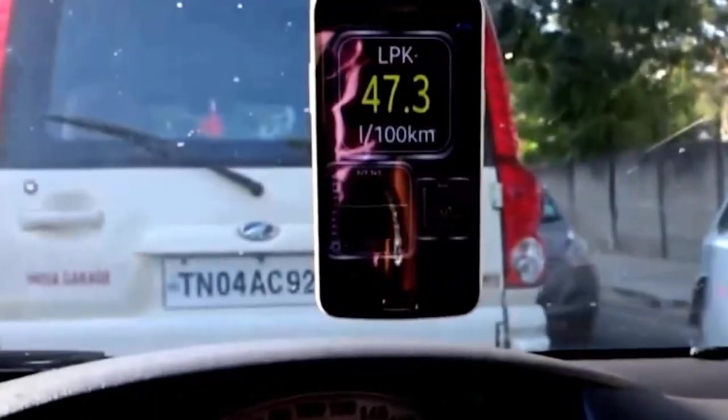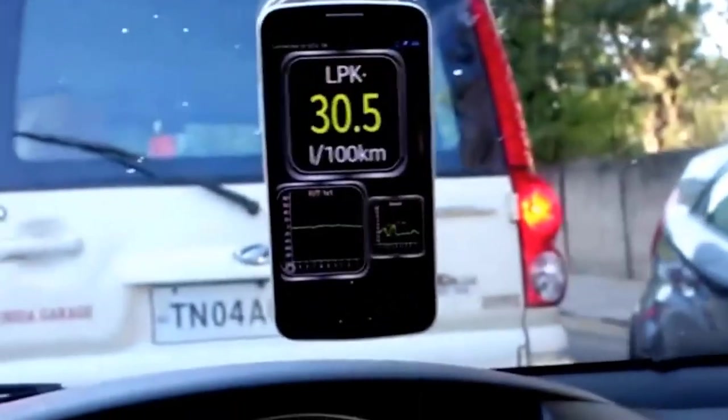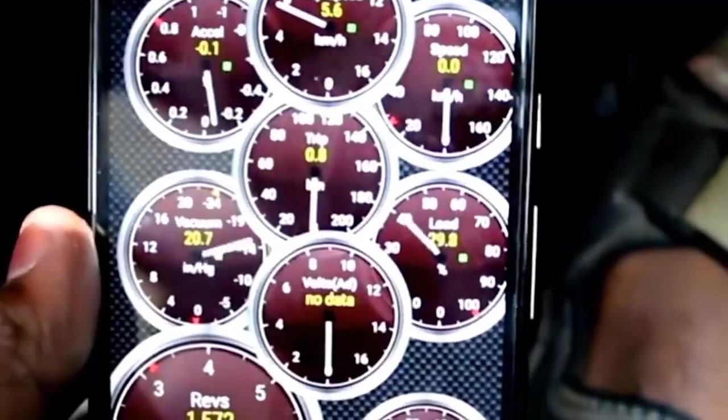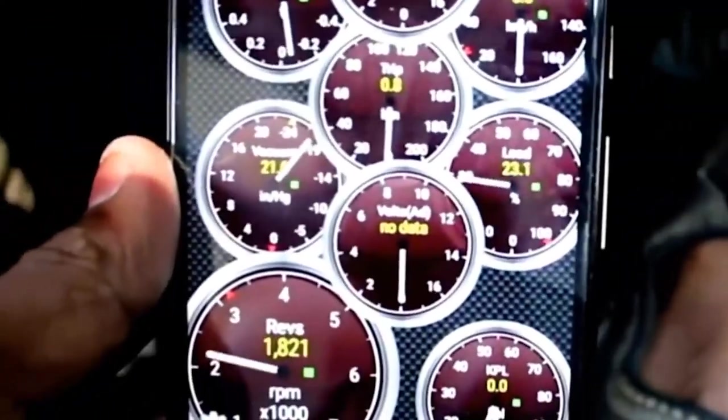The Jio Smart Car OBD also has a geofencing option that allows you to track speed. Various such information can be captured through this OBD device, which Jio plans to launch in the next 6 to 8 weeks. They are also thinking of opening the APIs for this Smart Car, which will be exciting for the ecosystem where developers can build their own apps around it.